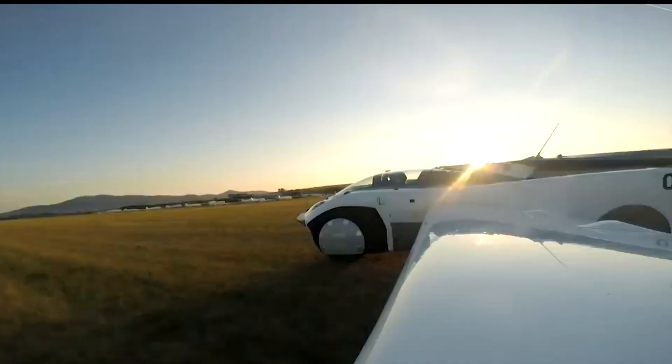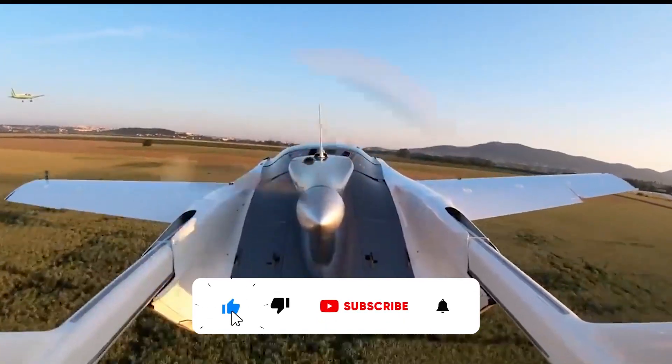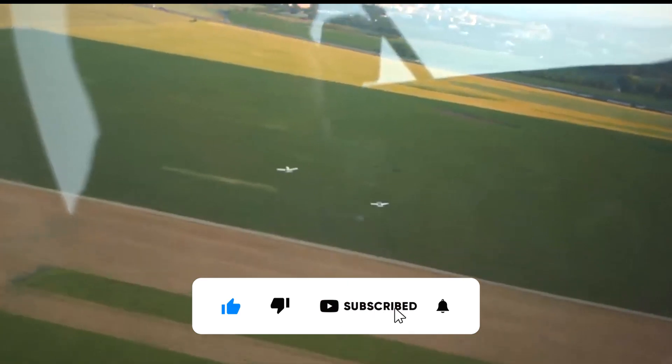Hi! Welcome to our channel. In today's video we are going to talk about vehicles of the future. Before starting this video please hit the subscribe button for more videos.